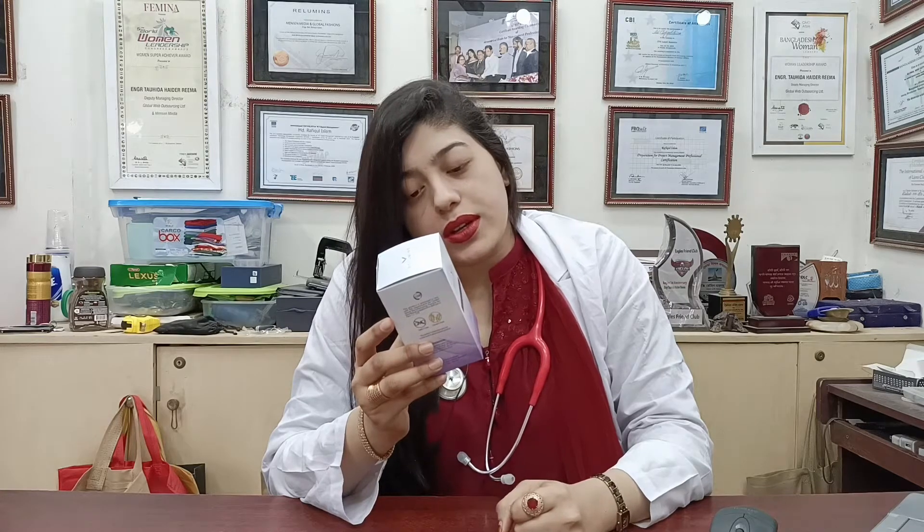The other ingredients include Acetyl L-Cysteine, Alpha-Lipoic Acid, L-Methionine, Vitamin E, and Vitamin B2. But the star ingredient is glutathione, so the main focus here is on glutathione.